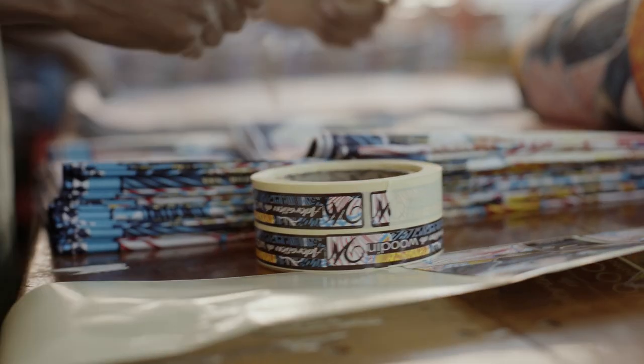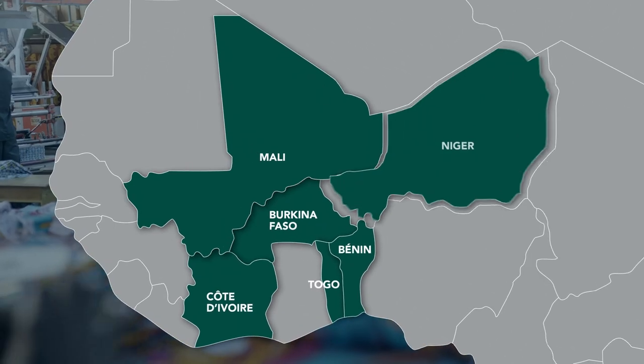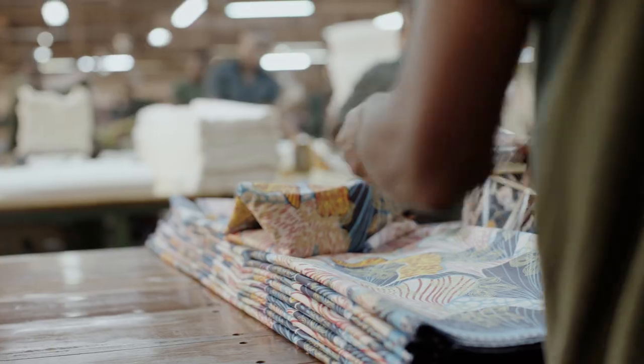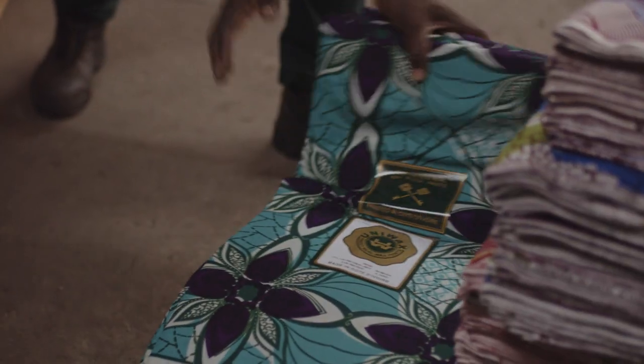Covering more than a dozen countries in West and Central Africa — Togo, Benin, Burkina Faso, Mali, Niger, Guinea, DRC, Gabon — over 26 million yards are produced each year so as to cover consumer needs.